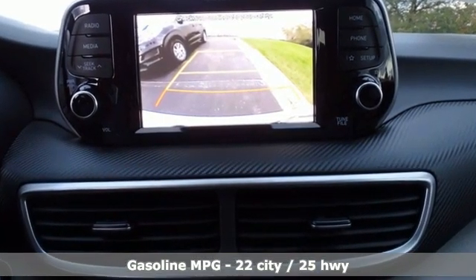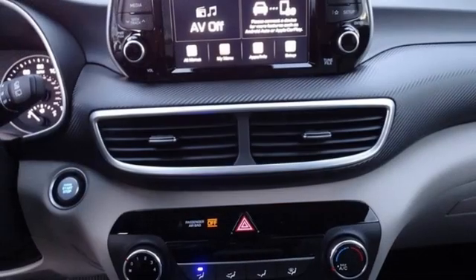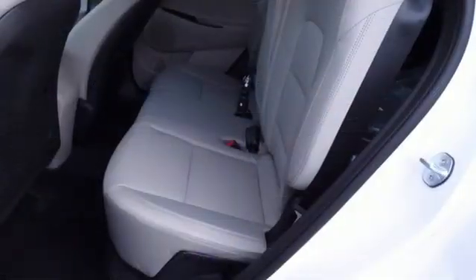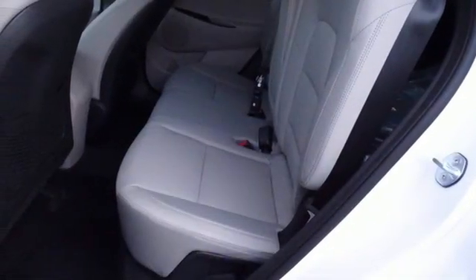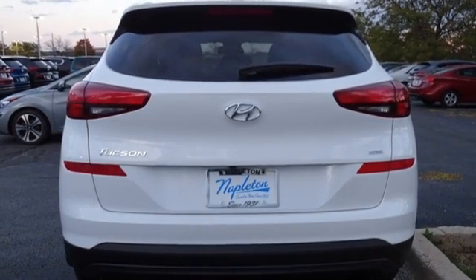Inline four-cylinder engine, front heated bucket seats, streaming audio, manual tilting steering column, remote engine start smart device, AM-FM satellite radio, aluminum wheels, doors and push button start proximity key, and automatic transmission.